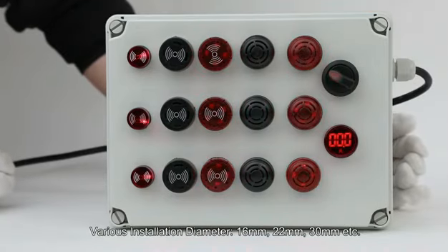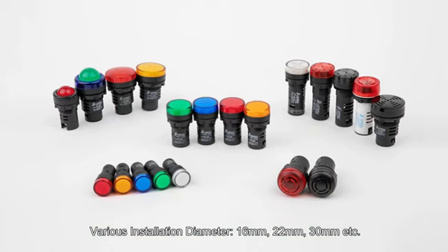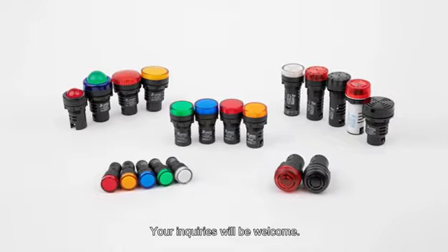Various installation diameters: 16mm, 22mm, 30mm, etc. Your inquiries will be welcome.